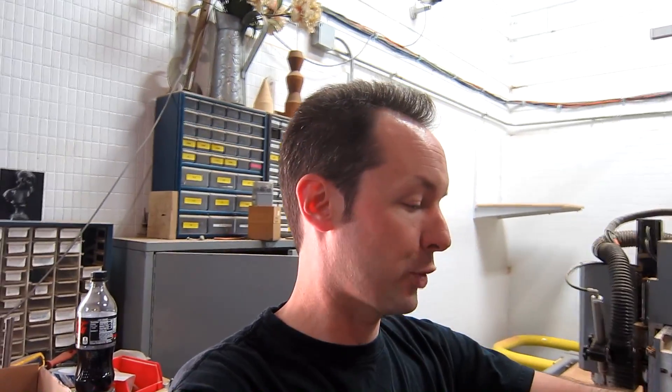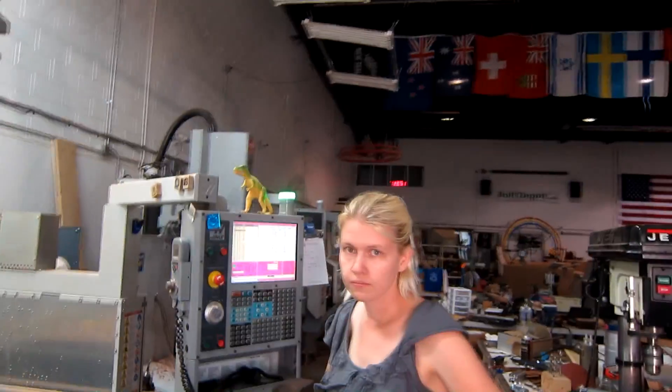Hey there guys, welcome to today's Captain's Blog. It's Monday, 8.20 at 12:51 hours, and Moose is working on Mini Thumper.